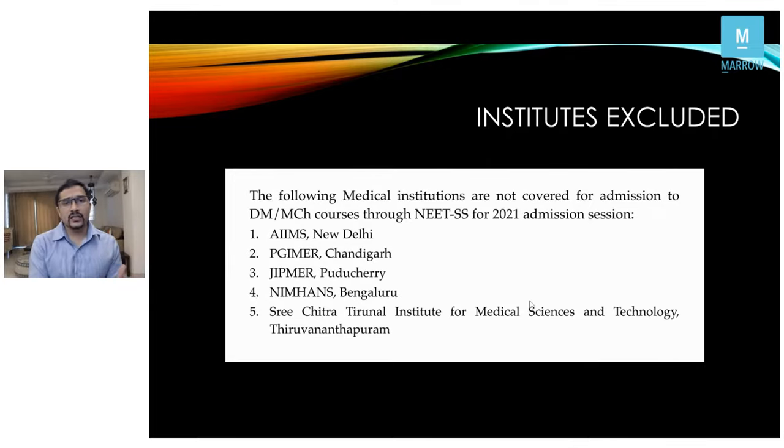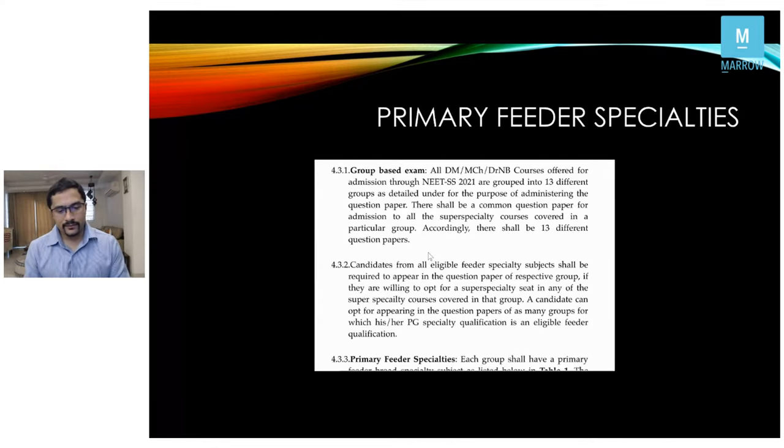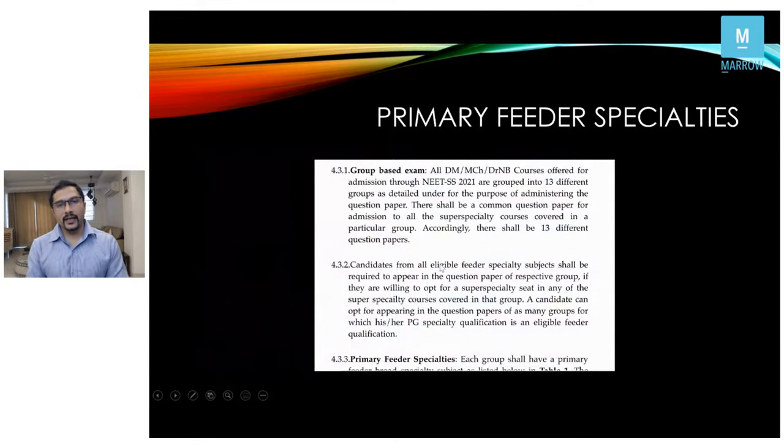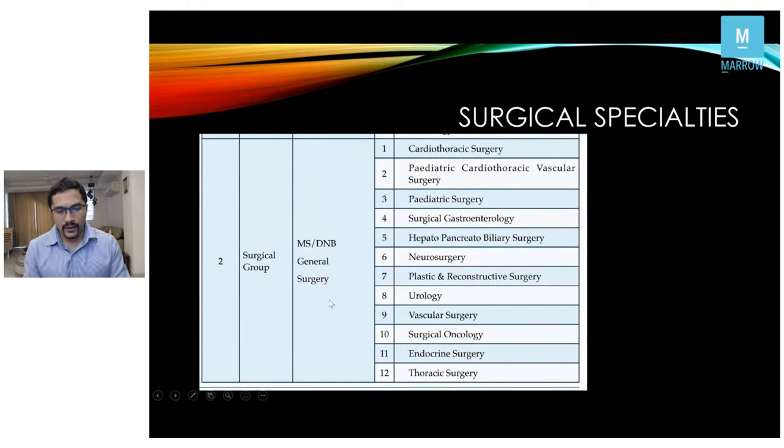For freshers who are just out of MS, this is a good opportunity in NEET SS — strengthen your general surgical concepts in the next two months and try for NEET. The eligibility criteria is anyone passing their post-graduation by 30th November 2021. They've made general surgery one of the 13 primary feeder specialties.